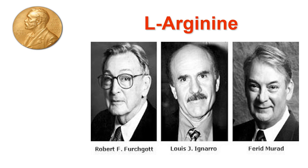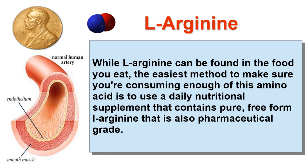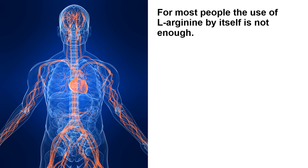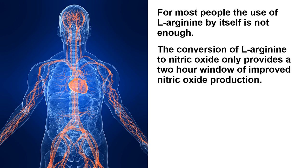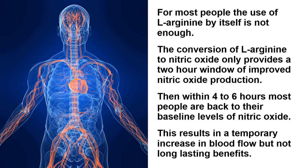L-Arginine is always the first and most important ingredient. The 1998 Nobel Prize in Medicine was awarded to three American researchers for discovering how your endothelium converts the amino acid L-Arginine into nitric oxide, the master signaling molecule of your entire cardiovascular system. The easiest method to ensure you're consuming enough is a daily nutritional supplement containing pure, free-form L-Arginine that's pharmaceutical grade. Unfortunately, L-Arginine by itself is not enough — its conversion to nitric oxide only provides a two-hour window, and within four to six hours most people are back to their baseline levels, resulting in a temporary increase in blood flow but not long-lasting benefits.